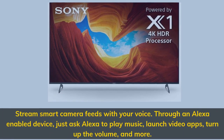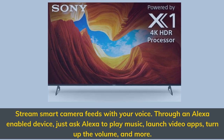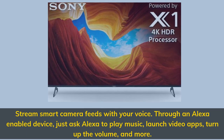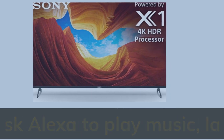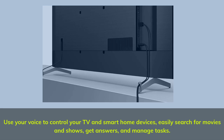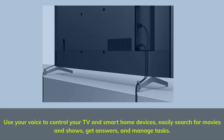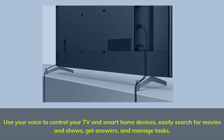Stream and control smart camera feeds with your voice through an Alexa-enabled device. Just ask Alexa to play music, launch video apps, turn up the volume, and more. Use your voice to control your TV and smart home devices, easily search for movies and shows, get answers, and manage tasks.